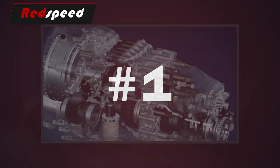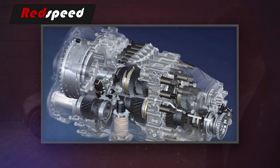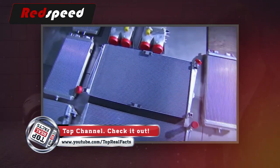1. The waste energy from running the 16.4-liter engine at full whack could heat 10 family homes in the winter. 2. It takes 15 hours to build one radiator for the Veyron. Each car has a total of 10.